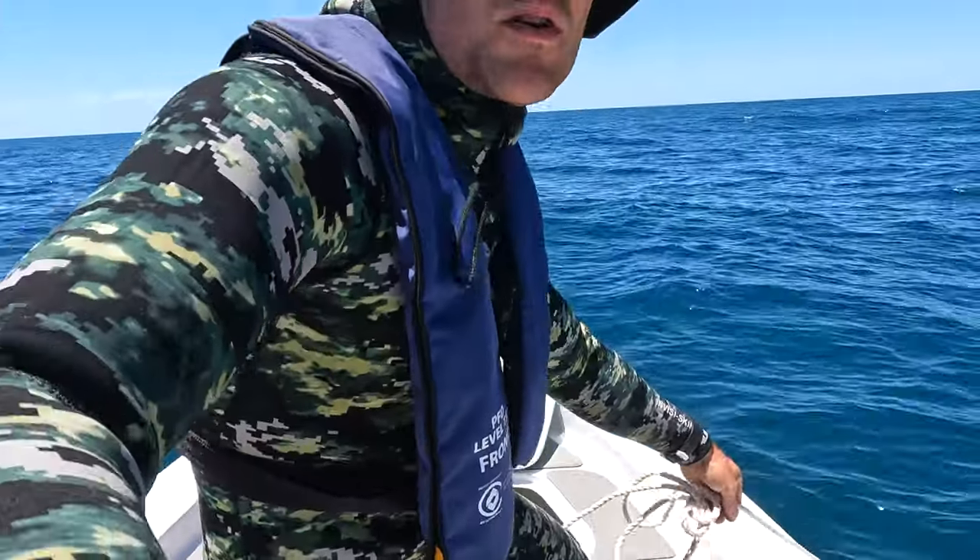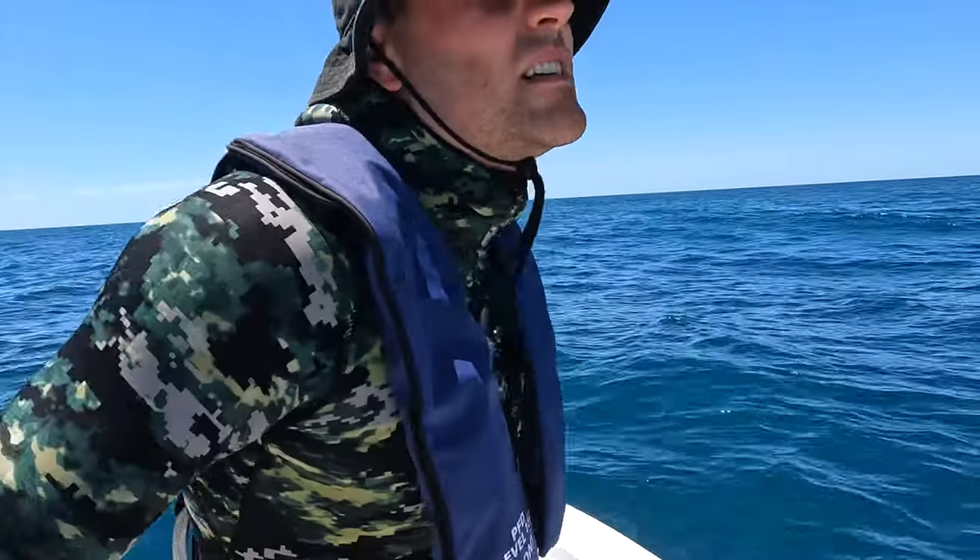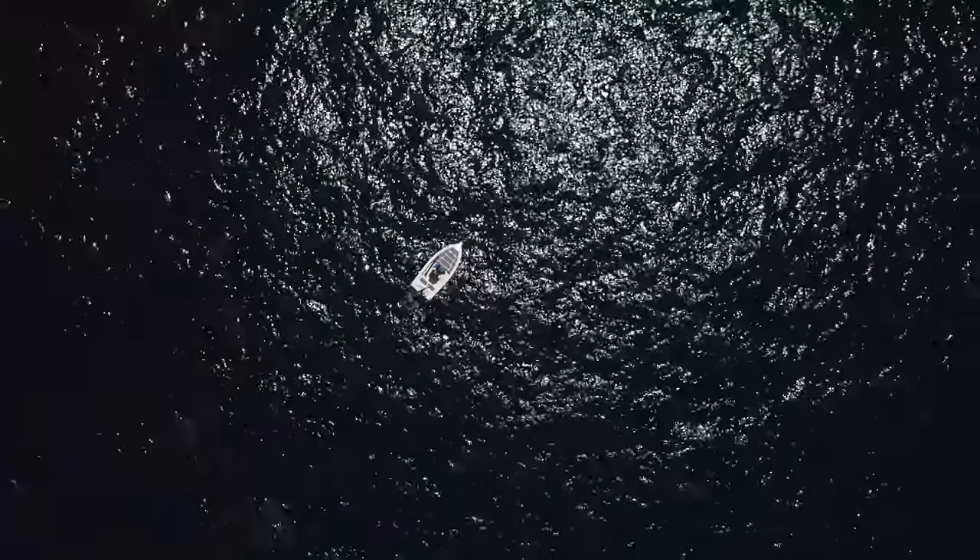I'm just anchoring up on what looks like a pretty fishy spot. A fair bit of bait showing up on the sounder. It's only shallow, I think about 7-8 metres, but the vis doesn't look too bad. It's a little bit green as expected, but I'll get in there and have a look.